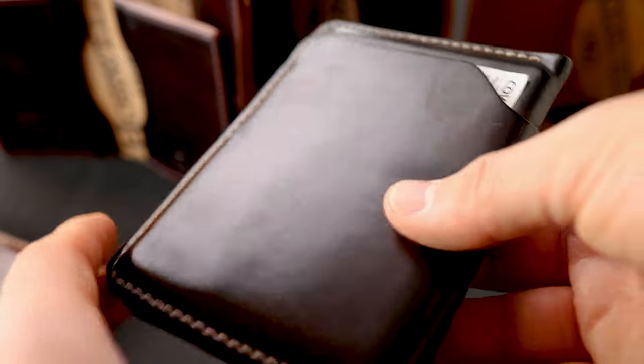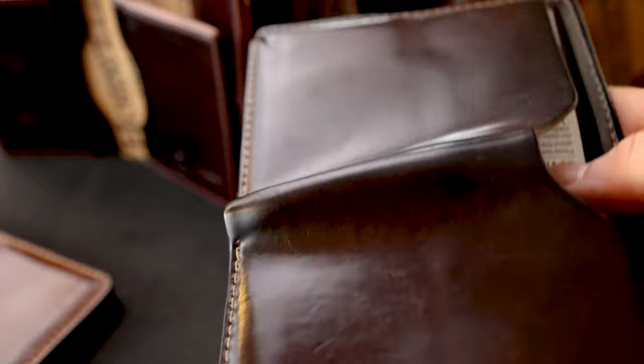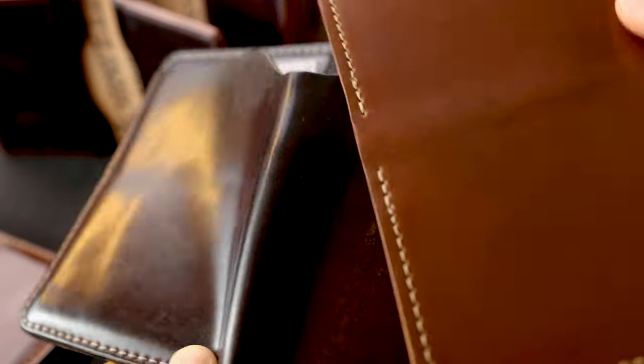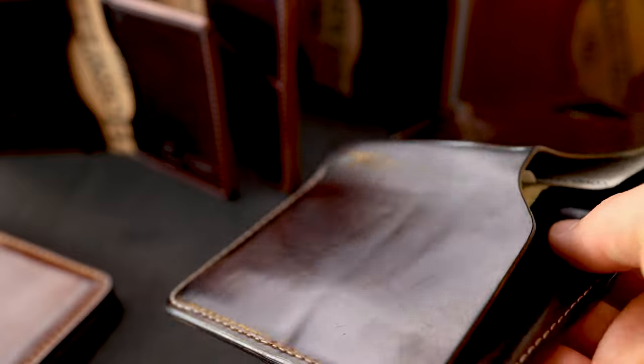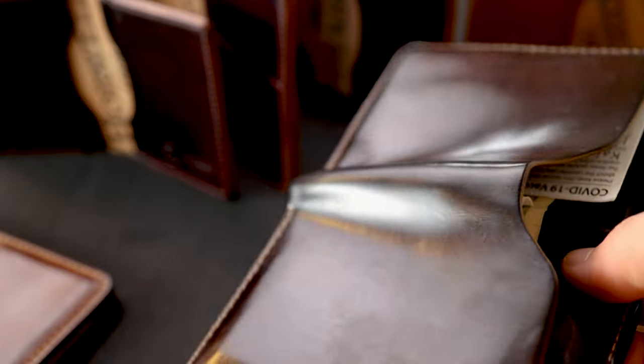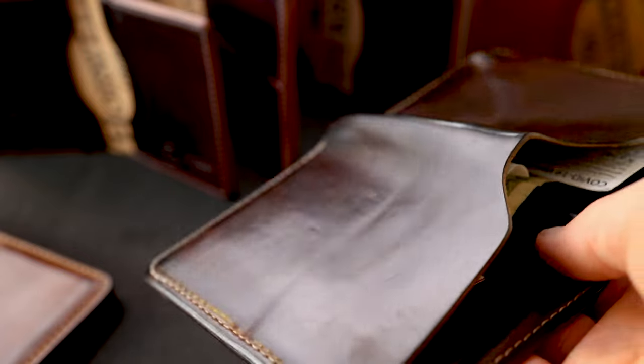Here's another natural shell cordovan piece — this is my brother's Fat Herbie that he's been wearing for about 10 years. You can definitely see the dramatic color change of what 10 years of patina looks like on a piece of natural shell. It's almost a completely different color — more of a brown shade now, but you might be able to see the undertones still have a little bit of that vibrance. Also notice the luster: it's almost got layers of luster now, and you can really see it has a wet surface look and almost like a nice glow from underneath.